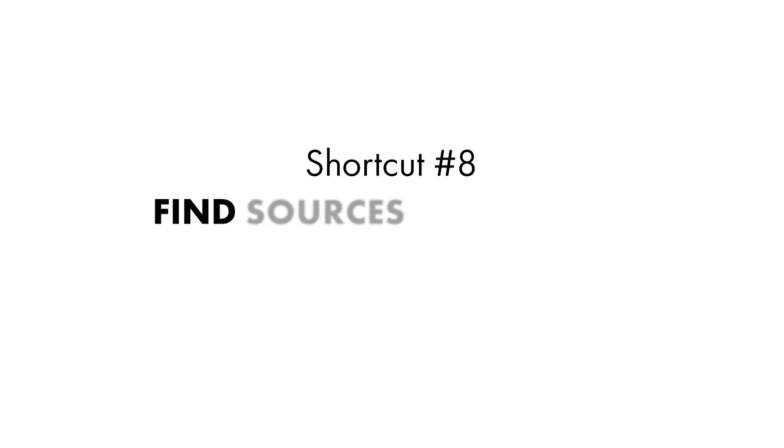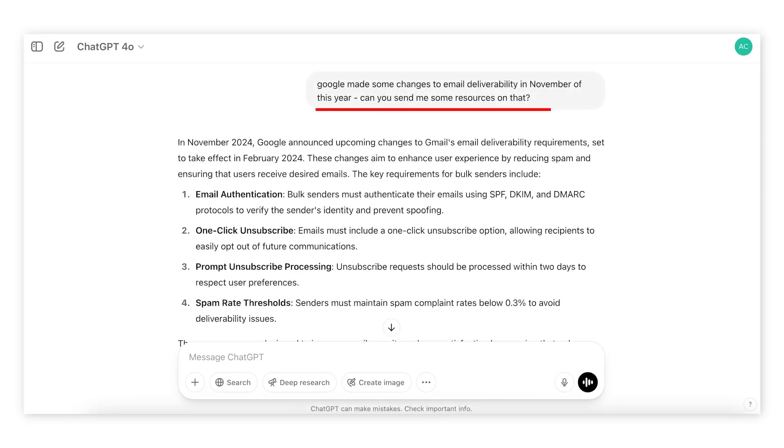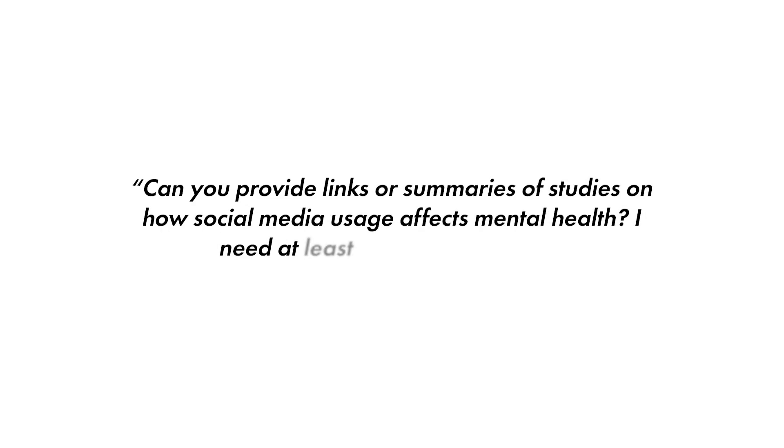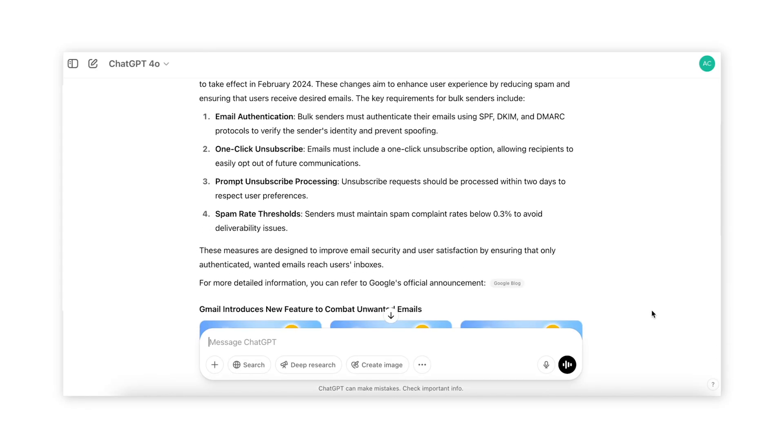Shortcut number eight: find sources to support your marketing claims. Whether you're doing research for a blog post, looking for stats to include in an upcoming email or launch, needing data points to support a claim you're making, or just wanting to make researching a topic a lot easier and faster, you can use ChatGPT for that. Simply describe what you're looking for — explain the topic and why you need sources. Something like: "Google made some changes to email deliverability in November of this year — can you send me some resources on that?" Or "I'm writing an article about the benefits of remote work for productivity — can you find some articles or case studies that support this claim?" Or "Can you provide links or summaries of studies on how social media usage affects mental health? I need at least three credible sources." ChatGPT will give you a summary and specific articles and resources that you can source in your marketing.